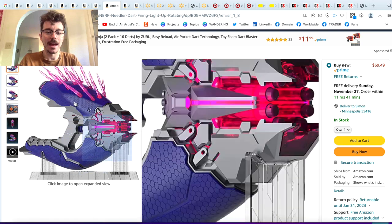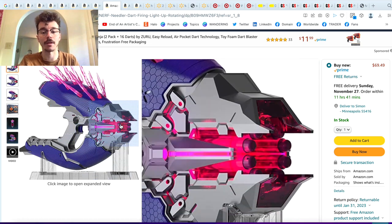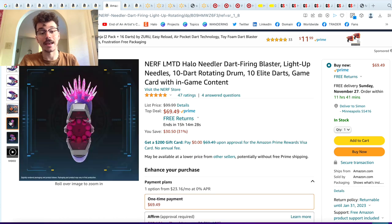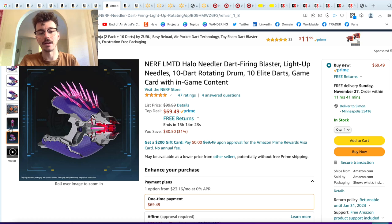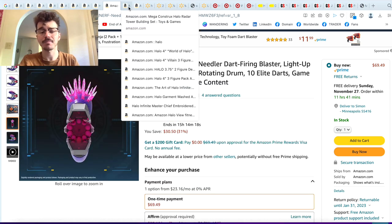Then we've got the Needler, which I know will get a lot of people excited. You can find links to all of these in the description and comments — I'm leaving links to all of them, and some including this will be affiliate links, so if you purchase it I get a little bit of money on the side to help out the channel. It lights up, and $69 is just a great price, down from $100. I held this in my hand at HCS and it is exceptional quality — very meaty, and the light-up effect is awesome. The needles as well — super cool.